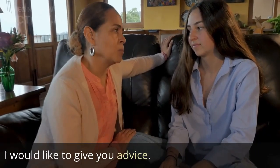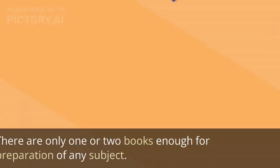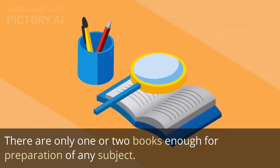I would like to give you advice. By lace books. There are only one or two books enough for preparation of any subject.